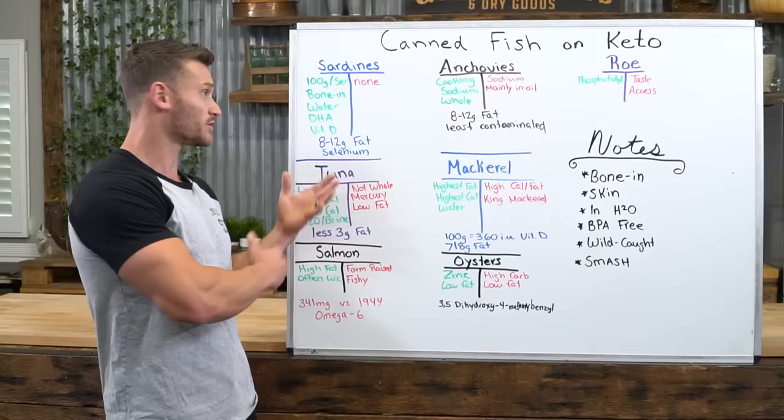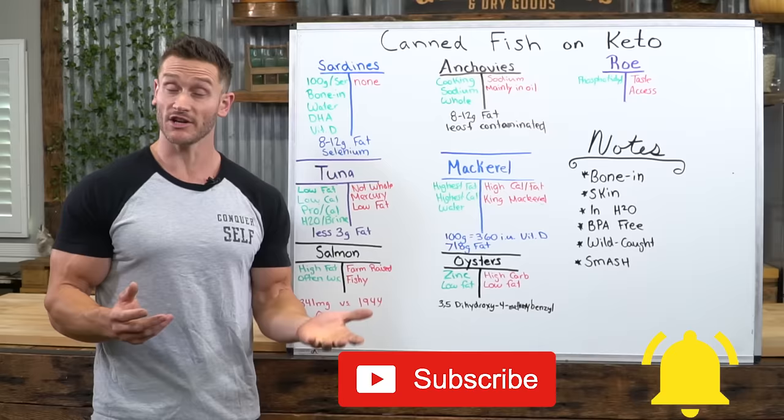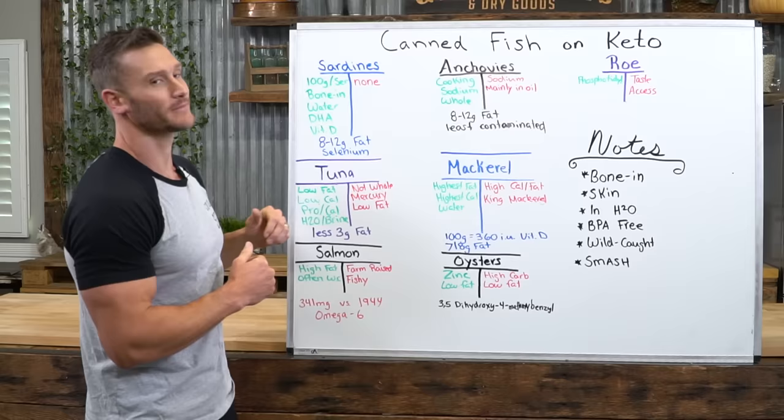Make sure you hit that red subscribe button — we've got helpful videos like this coming out just about every single day. Hit that little bell icon so you get a notification whenever I post. So let's dive right in. The first one that's probably the most common when you think of canned fish is going to be sardines and tuna. Let's start with sardines.